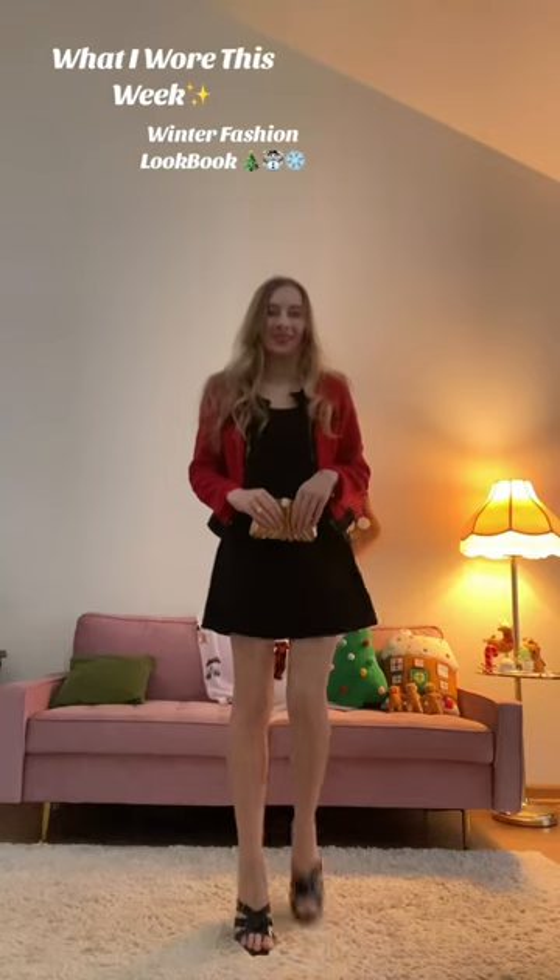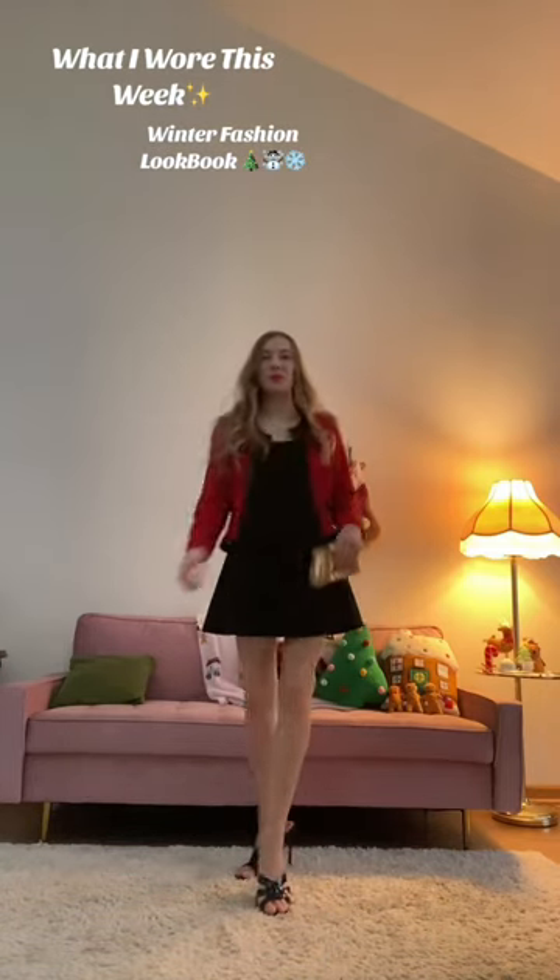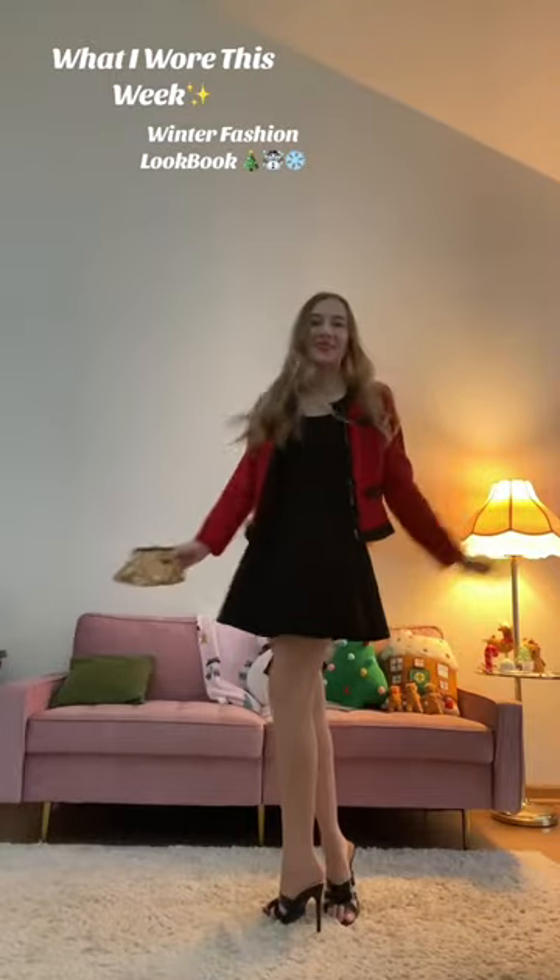Outfit details on my red tweed jacket look. It's been unseasonably warm where I'm at, so I just pair the shorter looks with some tights or some nylons.